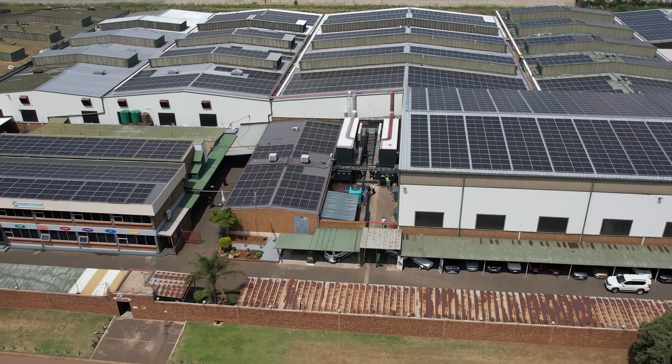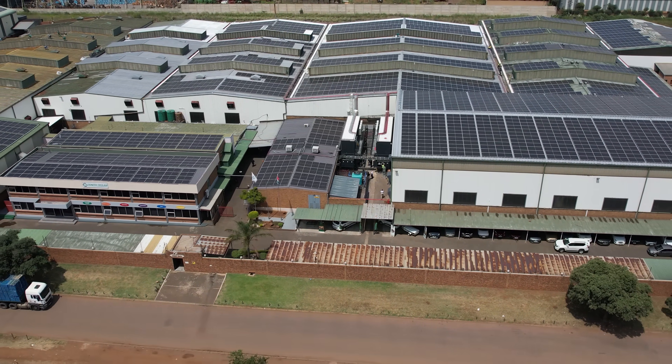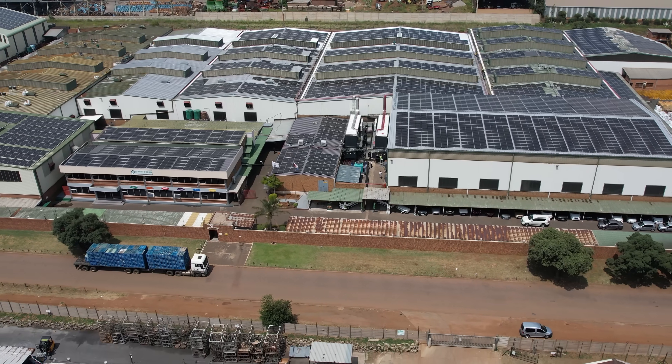Discover the SIG Energy Container. Together, let's unleash the power of the sun.